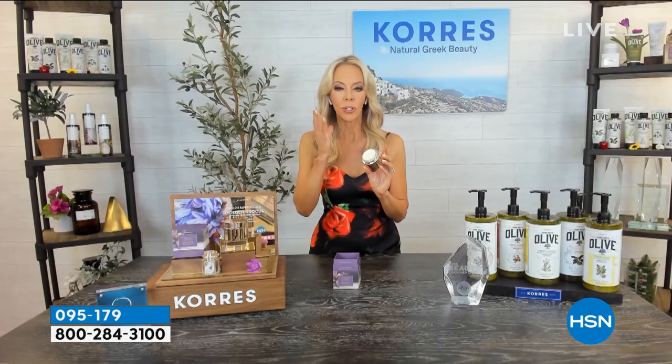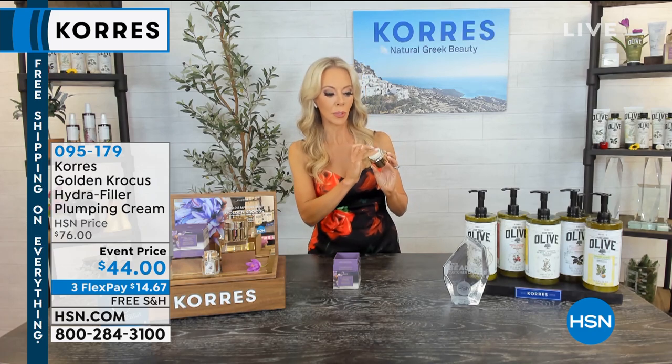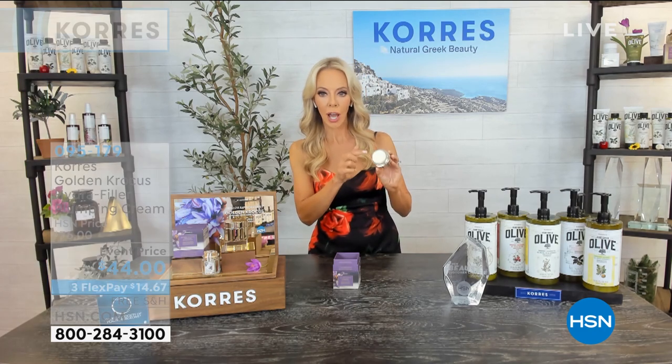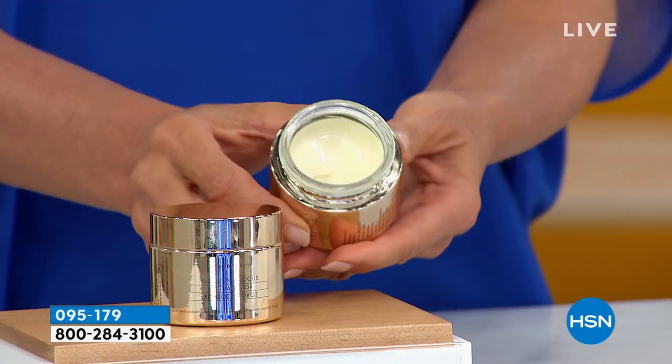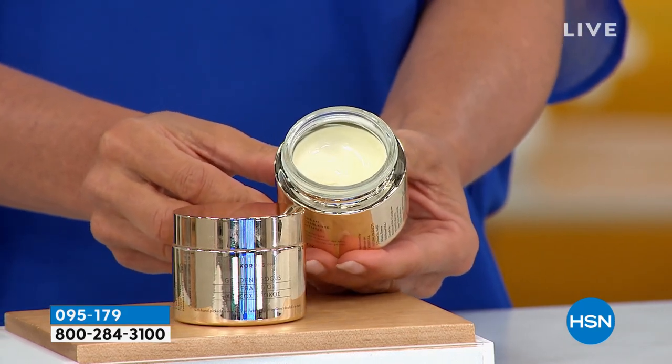You put it on your skin — it's a very natural form of plant collagen. So it plumps, it hydrates, it helps with large pores. The natural golden color of this beautiful plumping cream gives you the most gorgeous, radiant, glowing, poreless-looking skin.